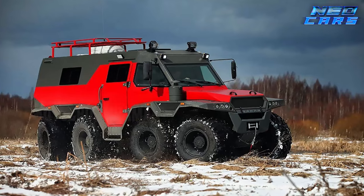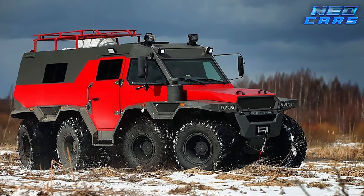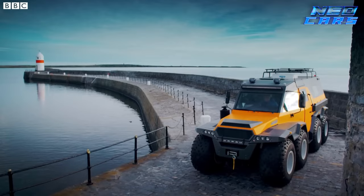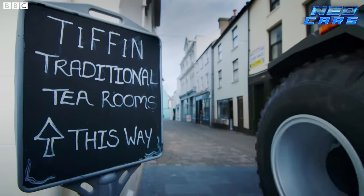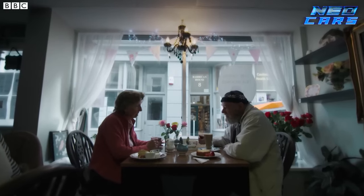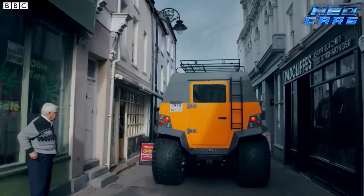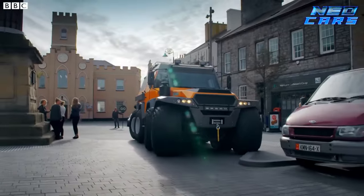Strap in as we venture into the realm of the Autocross Shaman, Russia's eight-wheeled titan. This isn't just a vehicle — it's a force of nature on wheels. The Shaman's heart beats with a 3.0-liter Iveco truck engine, powering all eight wheels through a six-speed manual transmission. Its unique steering system puts the front four wheels in command, giving it the agility of a ballet dancer in the body of a linebacker.